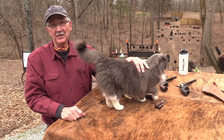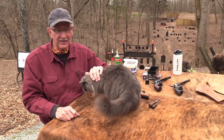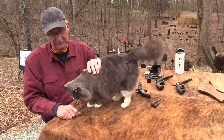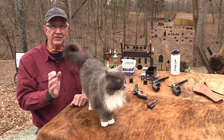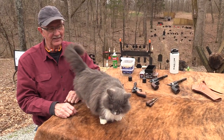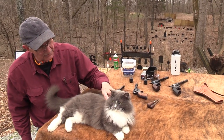Hickok45 here, and look who joined us. You haven't seen Slamfire for a while. He came up to the table — he wanted to say hi to everybody. He knew we were going to be shooting .22s, so it wouldn't be too loud today. He came up to see how we're doing. That's a buddy.